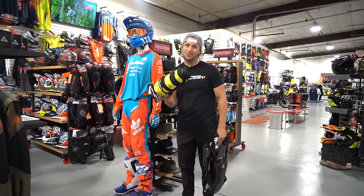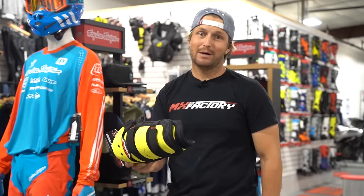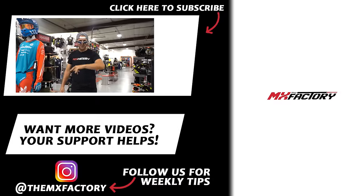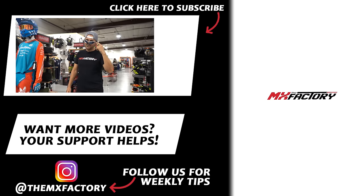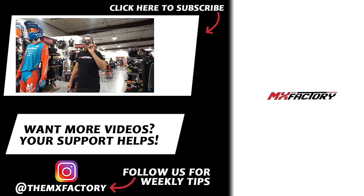And that was 10 — the 10 things you need to buy when you get your first bike. If you like this video, we've got plenty more cool videos. Check out shopmxf.com and our Instagram. Don't forget to like, subscribe, and check out our Patreon account. We'll see you next time.